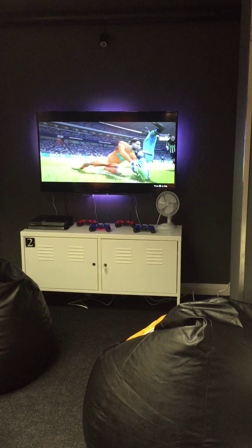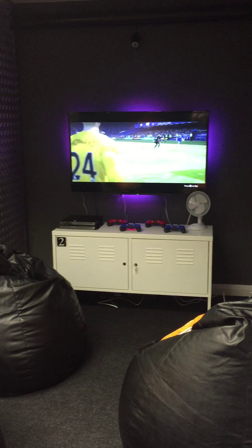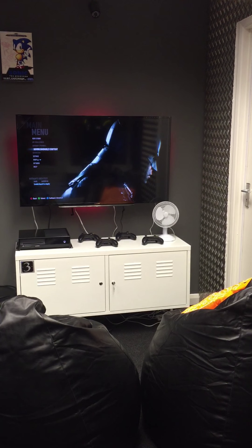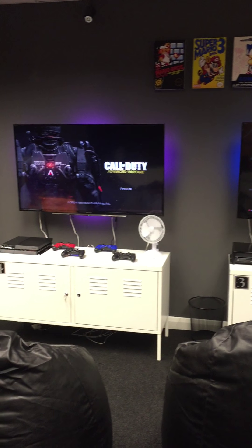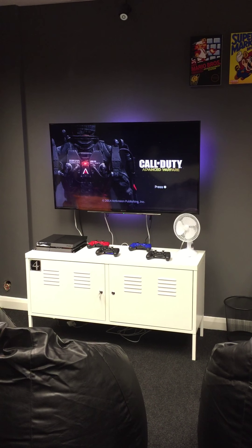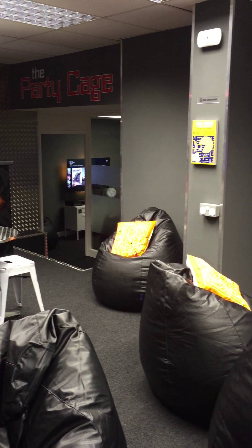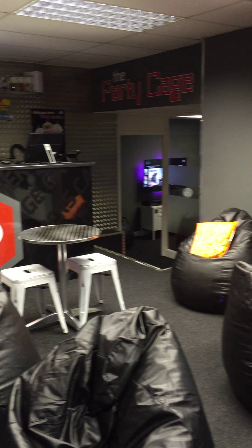We've got one screen over here with a PlayStation 4, another screen here with an Xbox One connected, and right next to it another PlayStation 4 connected up to it. Look at that — it's a shop floor, that's our counter.